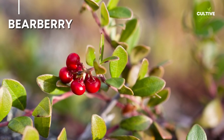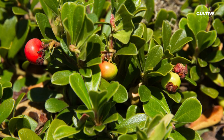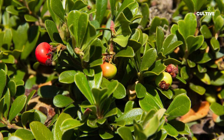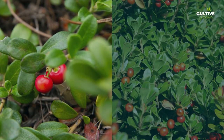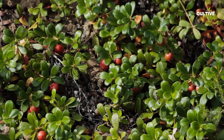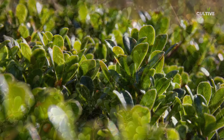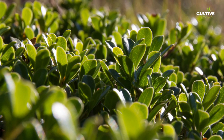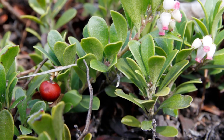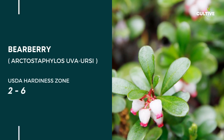6. Beerberry, scientifically known as Arctostaphylos uva-ursi, is a hardy and attractive groundcover. With its small, leathery evergreen leaves and clusters of white or pink bell-shaped flowers, beerberry adds year-round interest to your landscape. This drought-tolerant plant is well-suited for dry, sandy soils and thrives in full sun or partial shade. Beerberry produces bright red berries in the fall, which are a valuable food source for wildlife.